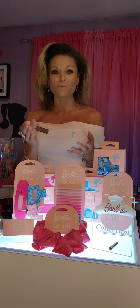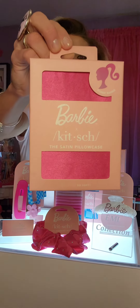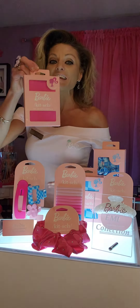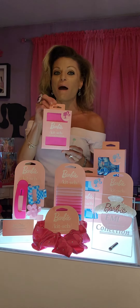So let me go ahead and showcase what my favorite one is. This is my favorite — the Iconic Pink Barbie Satin Pillowcase. This pillowcase is 100% satin and it's got the Barbie V embroidered on the bottom of the pillowcase.